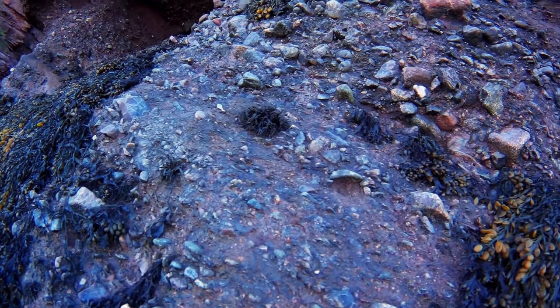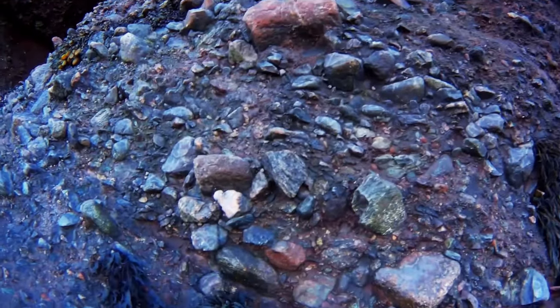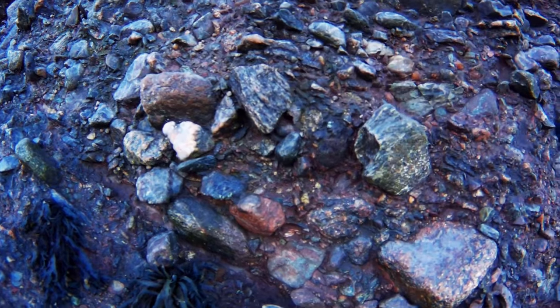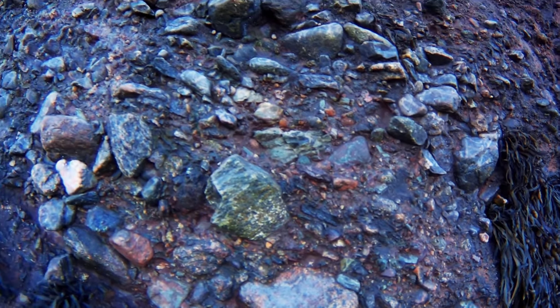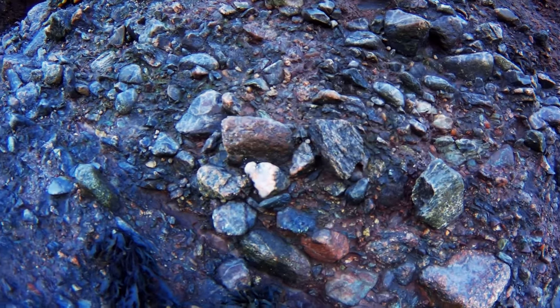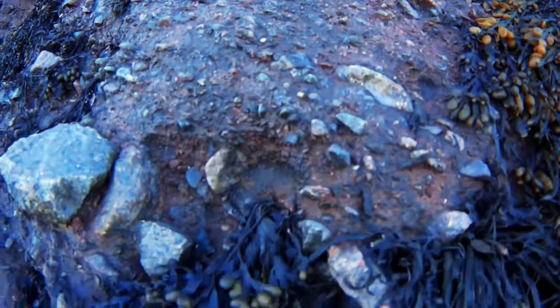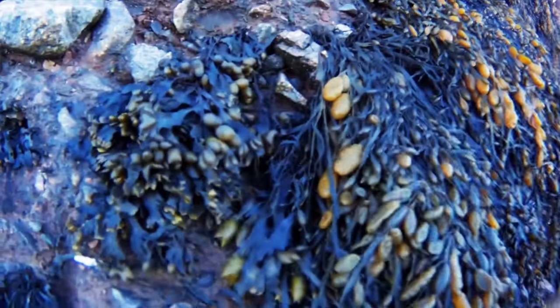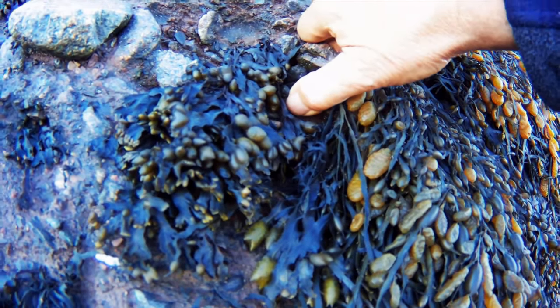The plants retain the water so that they don't dry out when the tide goes out. I did pick one small rock out, but it was hard. And it looks like packed sand with rocks mixed in.